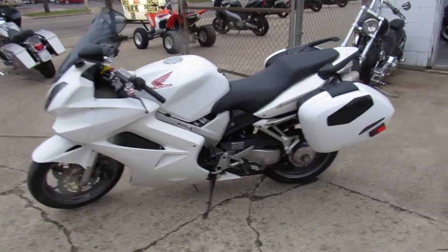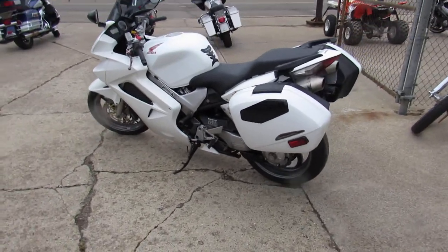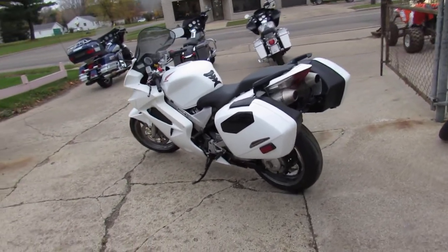Just been serviced at a factory authorized Honda dealership, inspected, all the fluids have been changed and it's ready for the road. You can buy this one with confidence.